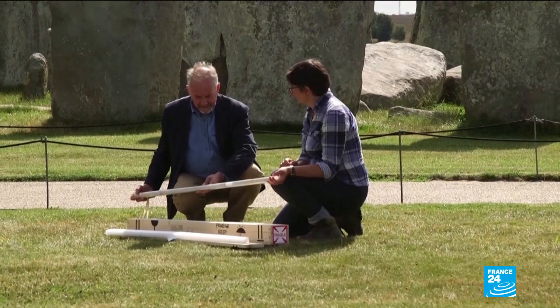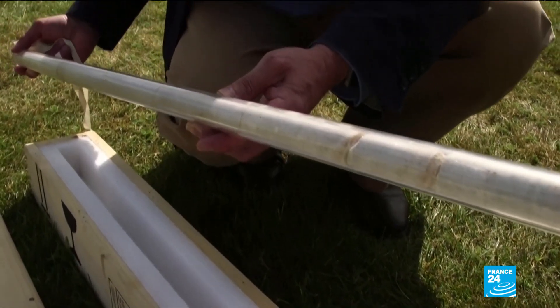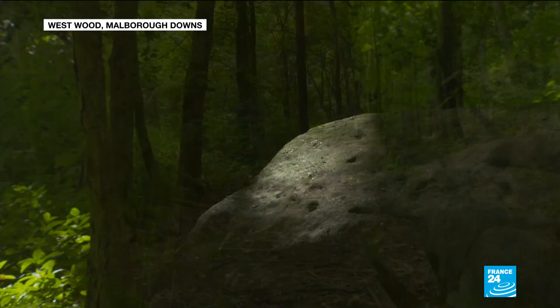The findings arrived with a stroke of luck. Researchers analysed a rare chipped-off piece of one of the monoliths from the 1950s and found that it matched sandstone still at the West Woods.